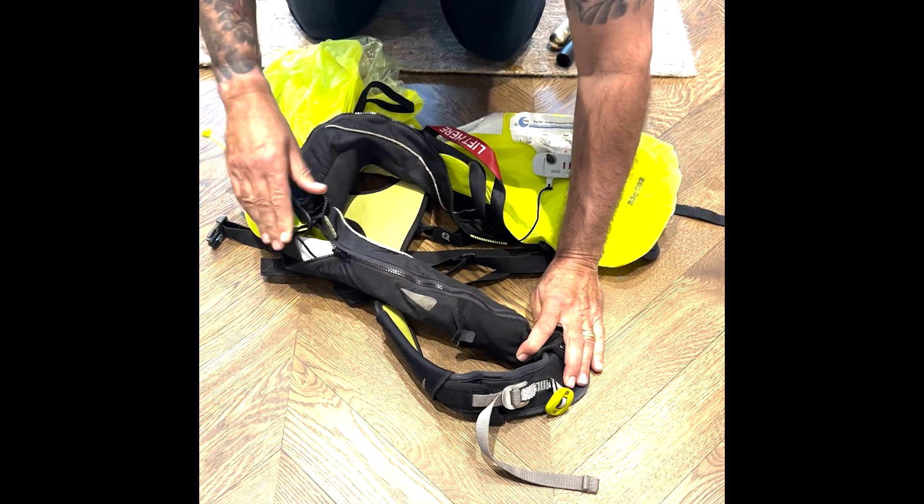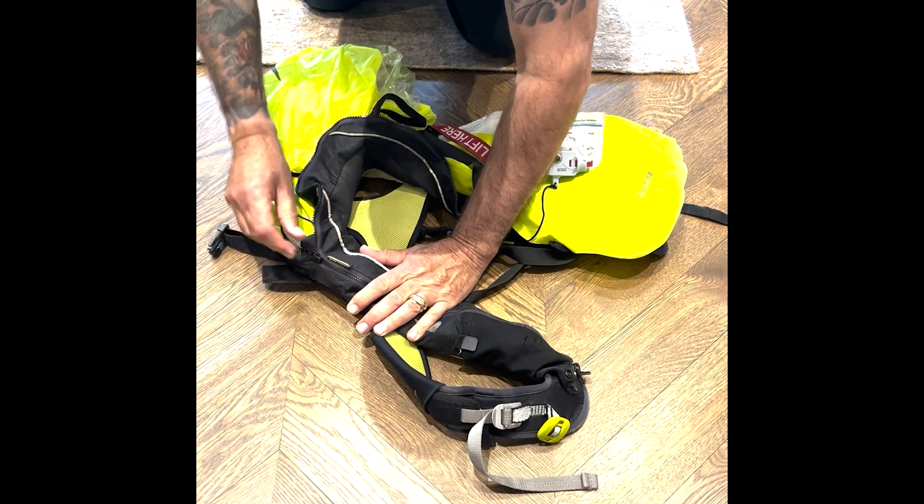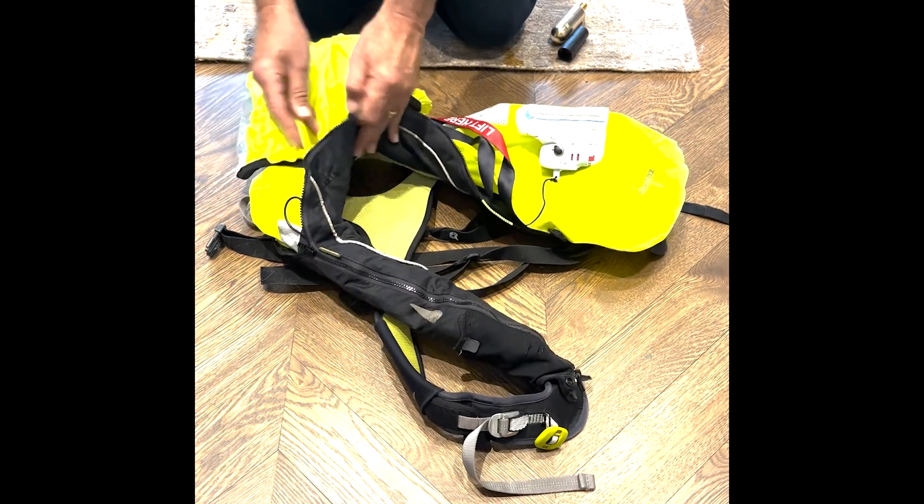An important part of this is it prevents my head going into the water and drowning, even if I fell overboard and was unconscious.